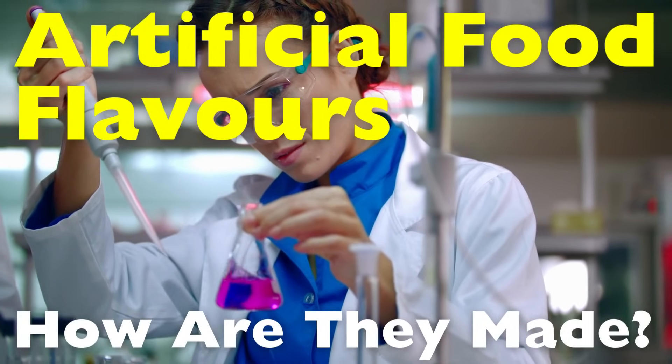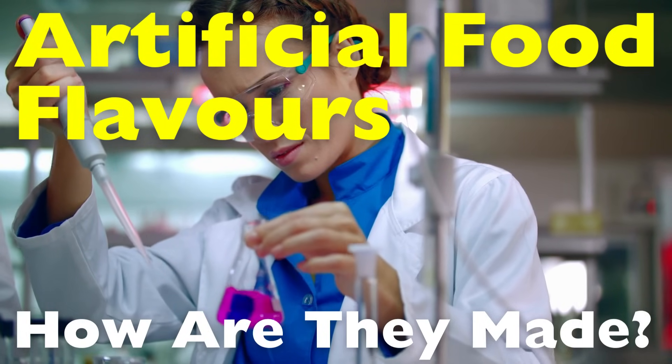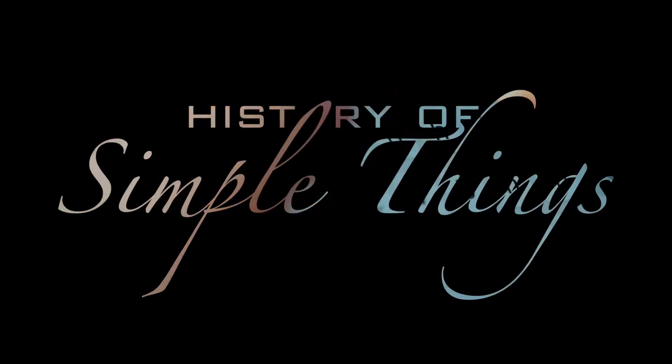What exactly are they made of? Why are they used in so many foods? And are they bad for us? Let's break it down, right here, on History of Simple Things.